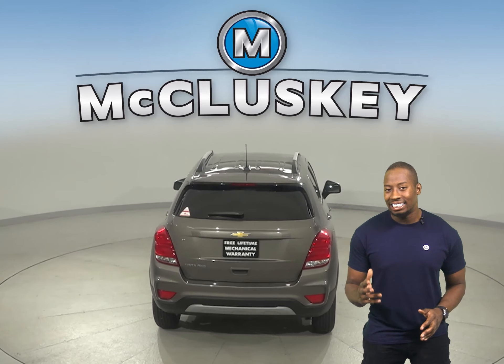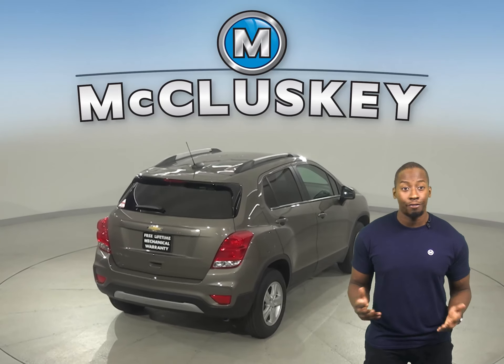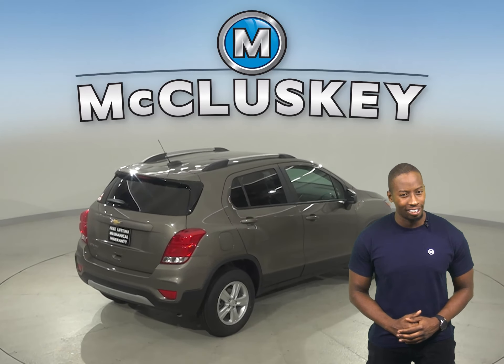Don't worry about it. With eight seating configurations and room for items up to eight feet long with the front passenger seat folded flat, you'll have all the room you need to bring it along.